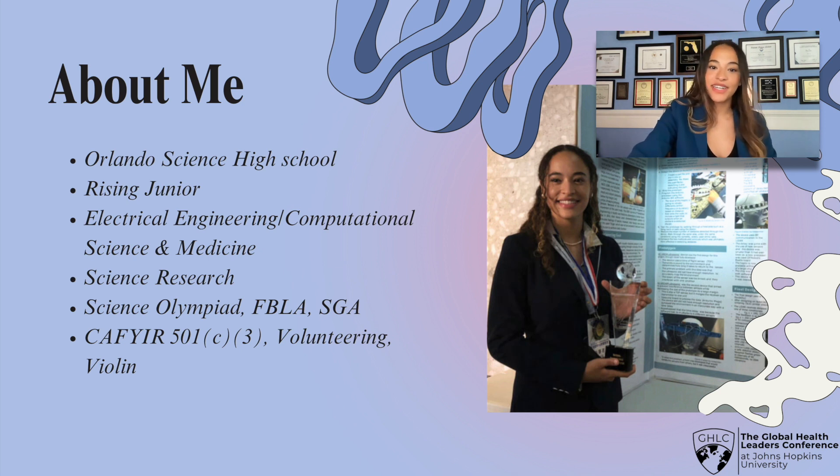I've participated in science research for six years, and I've presented my work both locally and internationally. In school, I'm heavily involved in Science Olympiad, FBLA, and the Student Government Association.